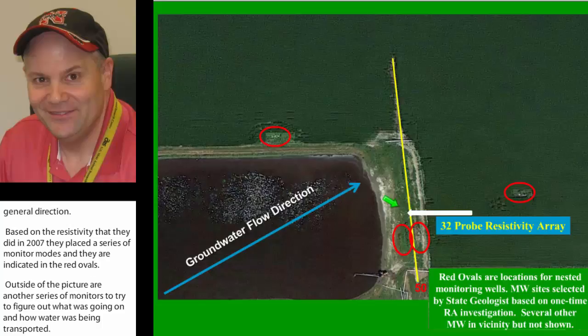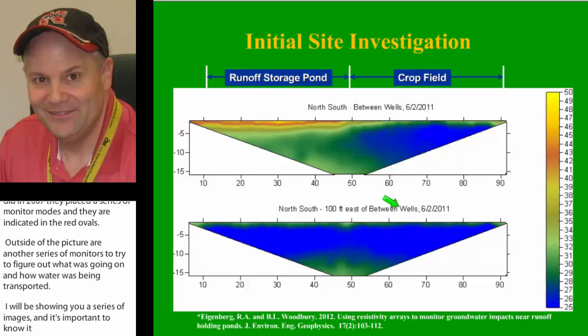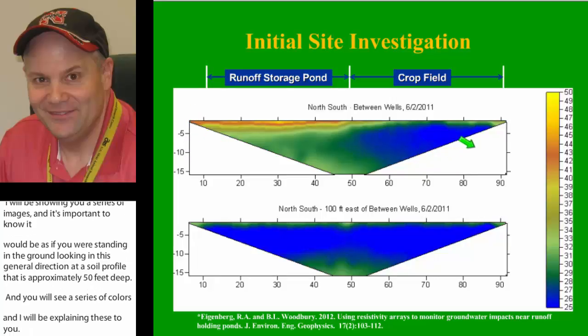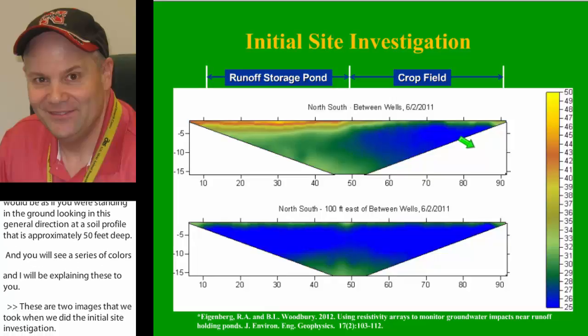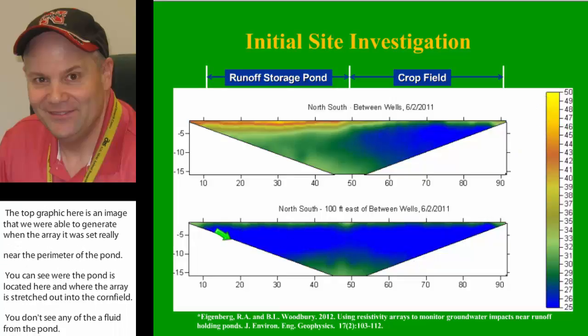This shows two images from our initial site investigation. The top image was generated when the array was set near the perimeter of the pond — you can see where the pond is located and where the array stretched out into the cornfield — but you don't see any influence of the pond. The blues are lower salts, and the yellows and oranges are higher salts. When we moved the array 100 feet further east, we no longer saw the influence of the pond, and we were really excited about the sensitivity of the system.